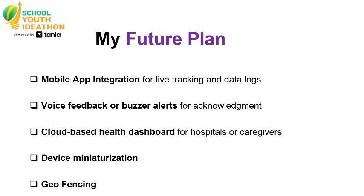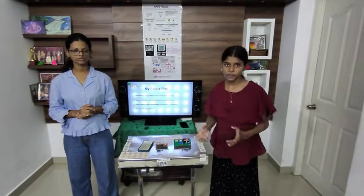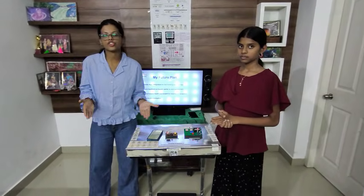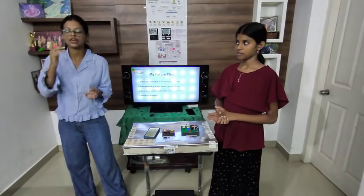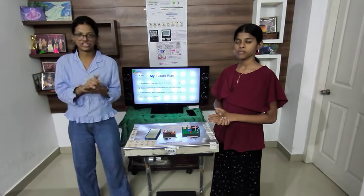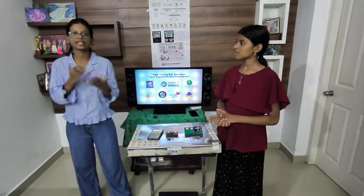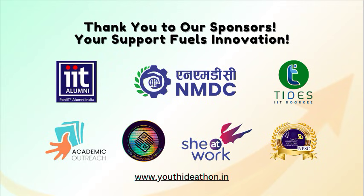Now let's see the future enhancements. In the future, we plan to add app integration for better tracking and data logs, as well as voice feedback for acknowledgement. To conclude, Safe Pulse is a life-saving innovation made for smart and resilient communities — including women, children, and elderly patients — showing that small electronic systems can have a huge impact on world safety. Thank you.